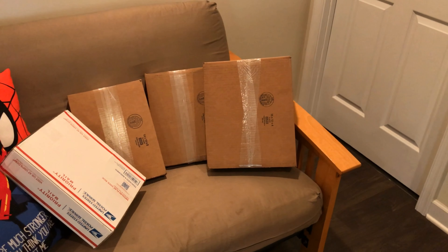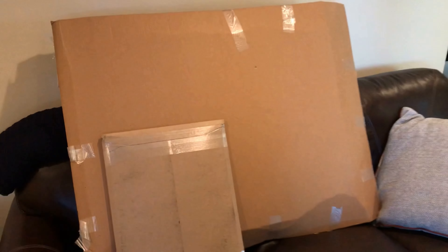Got some boxes here that contain some great horror books. Now we have some original art — a small one and a big one. They're going to blow your mind.